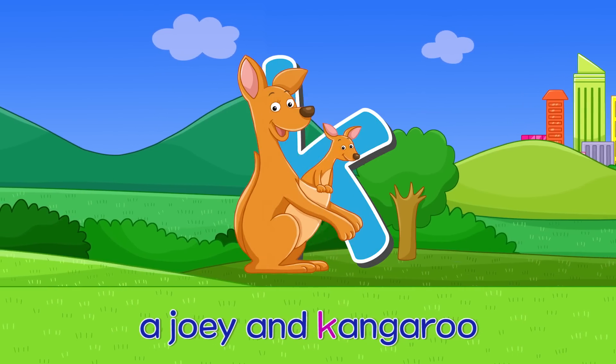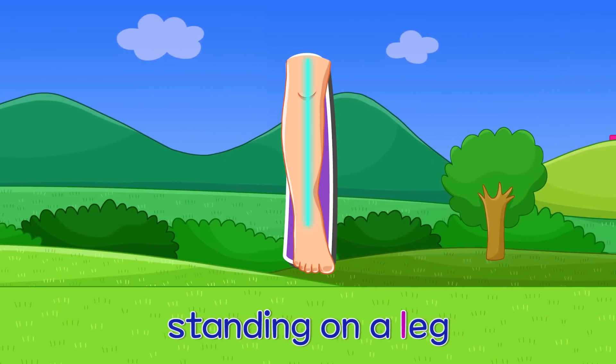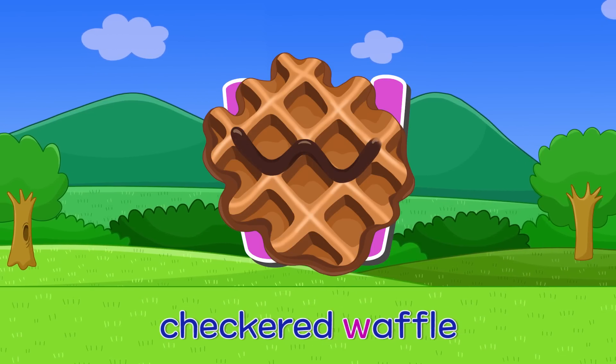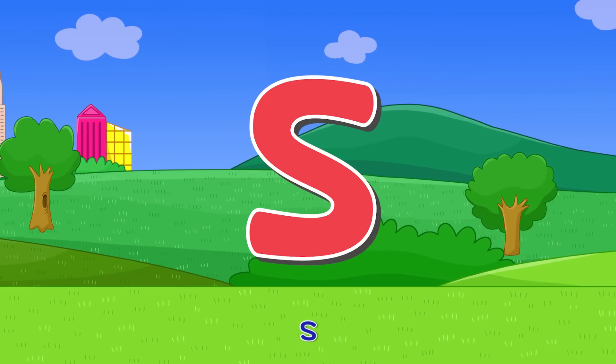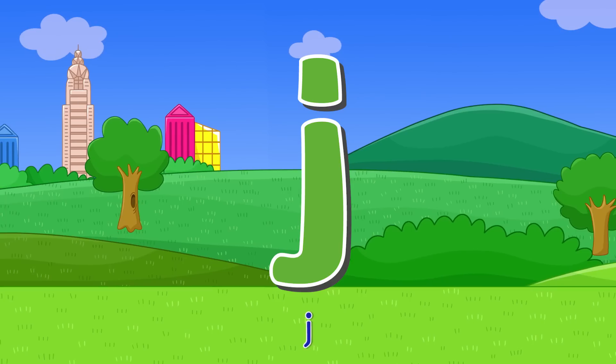K — a joey and kangaroo. K. L — standing on a leg. L. W — checkered waffle. W. S — twisty snake. S.